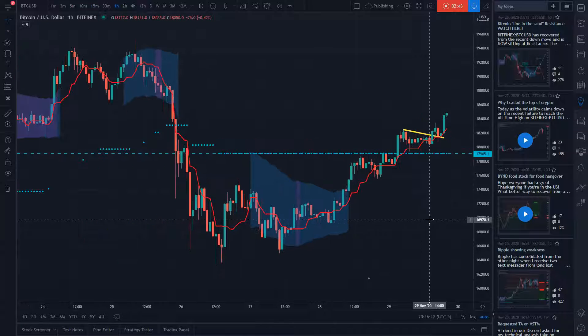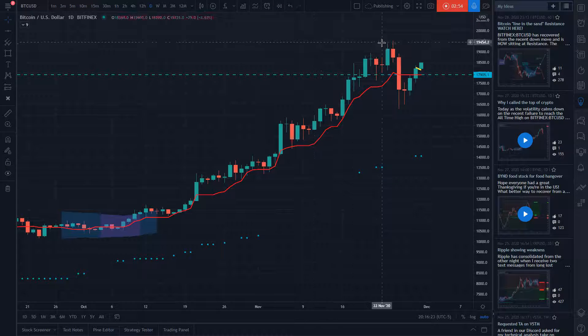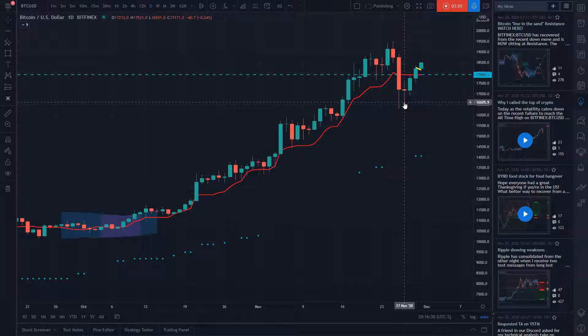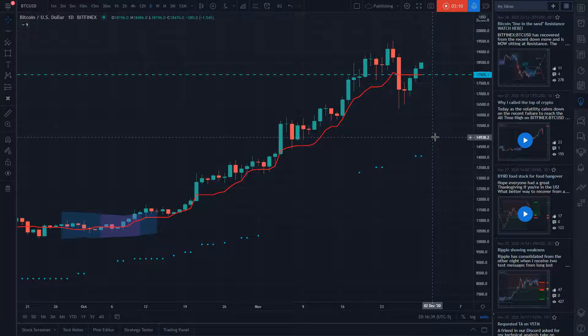I definitely think the bull case is now intact, especially as long as we hold above that level. As long as we hold above 17,900, I'll say we're going to retest the high — and by retest the high, I mean this last high that we made right here. Now that people have been a little bit shaken out, I think we're on our way to the all-time high. So that's just my opinion — we'll see how price action develops. But I think this was the pullback that we needed to really get the momentum to break it.